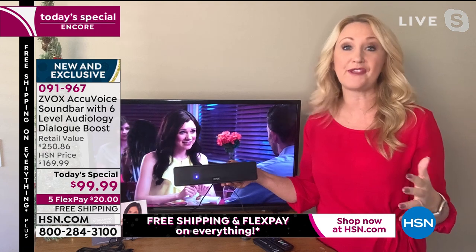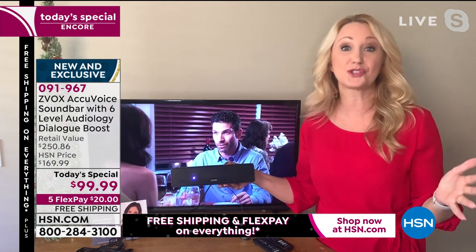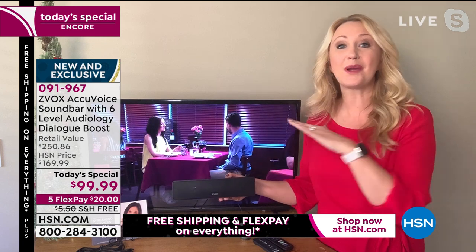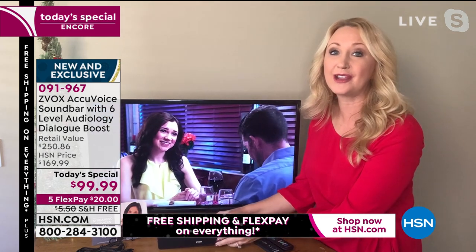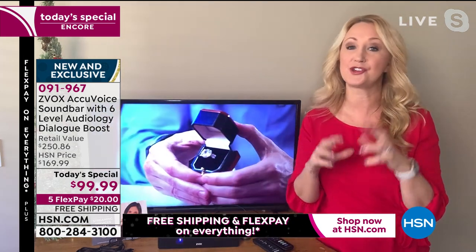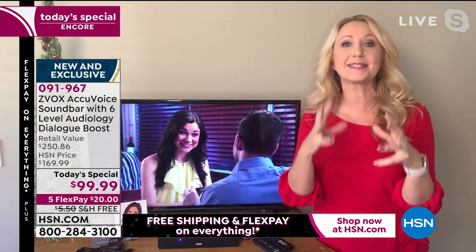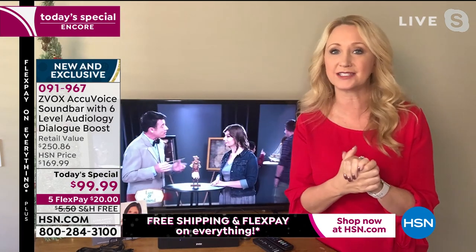Zvox has really taken off — we've sold over 140,000 just in the last few years alone just at HSN, and of course they're at all the big retailers. The reason is that patented hearing aid technology. Everything sounds better with Zvox — all sounds, music, everything sounds incredible. However, where this really shines is it pulls the voices out of the background, amplifies them, makes them clear, and pushes them forward so you can hear every single word clear as a bell.